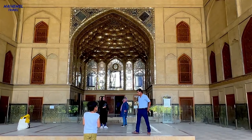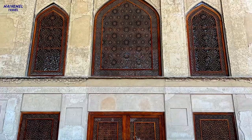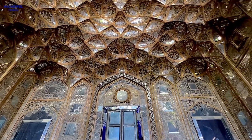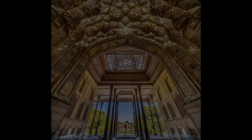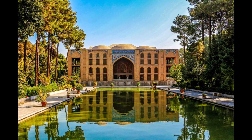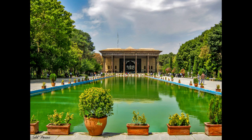During the reign of Shah Abbas II, the building was completed and in the central building general changes were made, including adding the hall of mirrors, the hall of 20 columns, the two large rooms north and south of the hall of mirrors, and the porches on the sides of the royal hall, as well as the large pool in front of the porch.